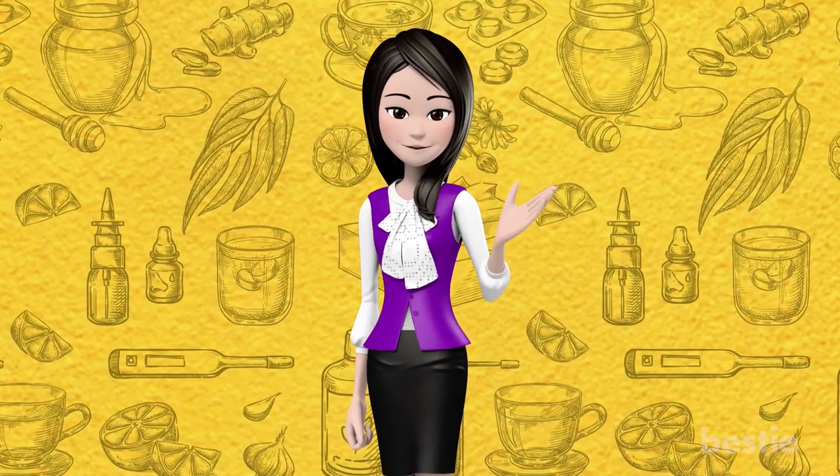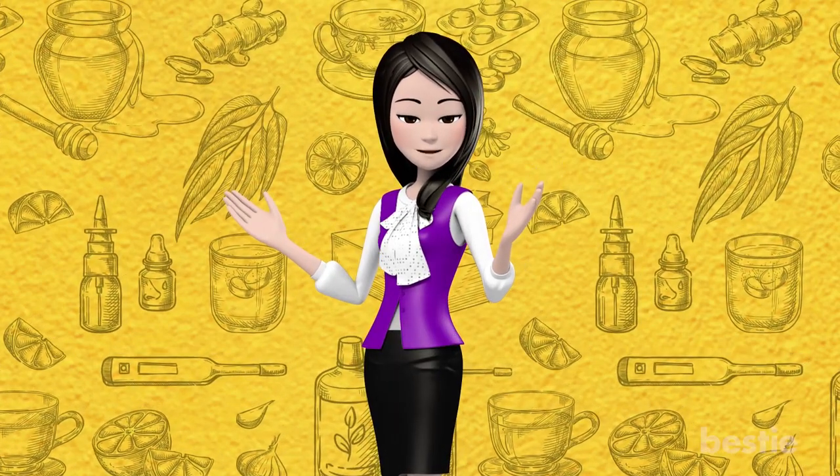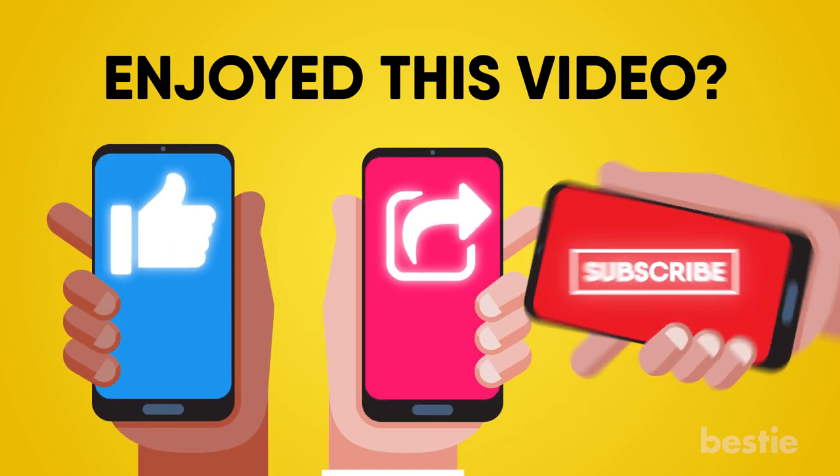We hope that today's video helps you in tackling common health problems using completely natural remedies without relying on side-effect-causing drugs. Enjoyed this video? Hit like, share and subscribe to Bestie!